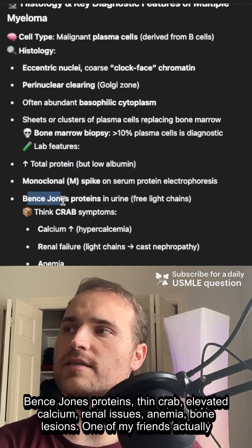You see light chains, Bence-Jones — think CRAB: calcium elevated, renal failure, anemia, bone lesions.